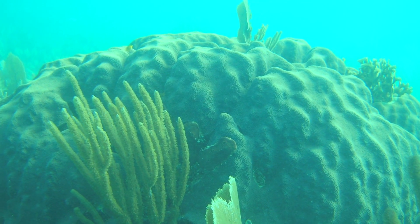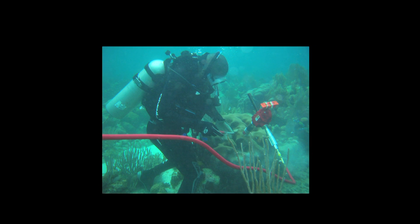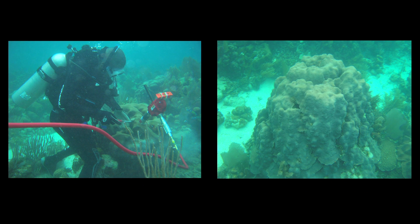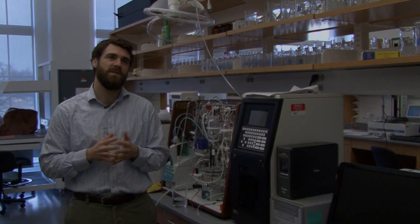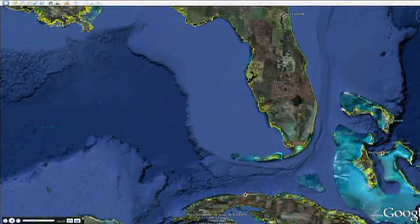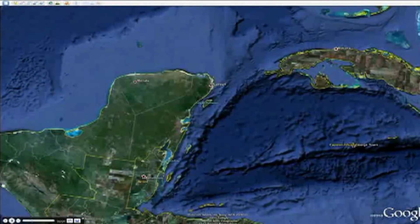Our overarching goal with the research was to obtain 100-year records of coral growth across the face of one of the largest barrier reefs in the world. We went to Southern Belize to try to understand what changes have occurred on reef systems.